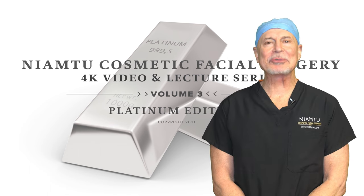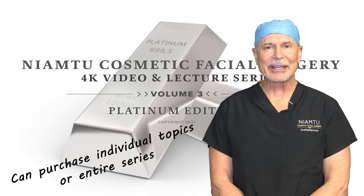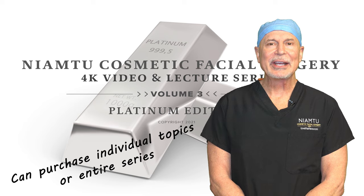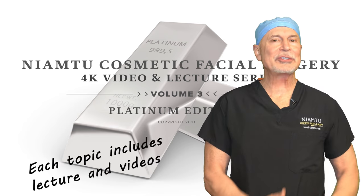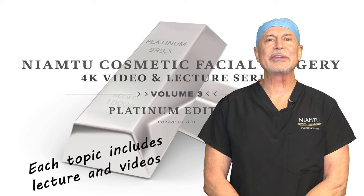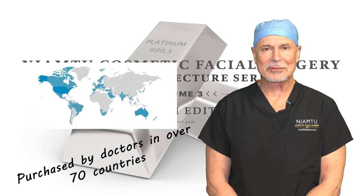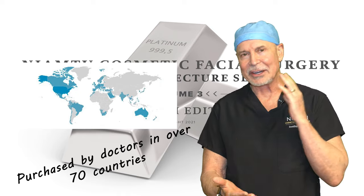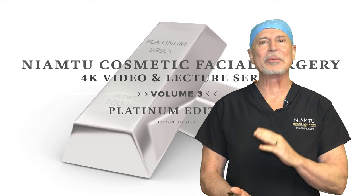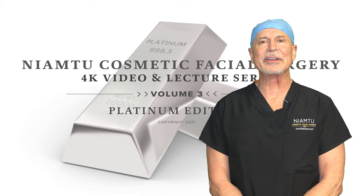Hi, I'm Dr. Joe Niamtu at LoveThatFace.com, and I'm so excited to introduce and release version three — our platinum lecture and video series. I've had two versions in the past, and we have sold these in over 70 countries and educated hundreds of doctors with these videos. I've really put everything I have into this. I did all the surgery, all the narration, all the filming, all the editing, and I've worked for over a year on this.